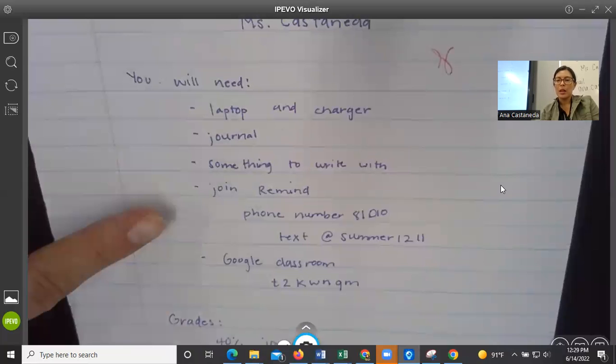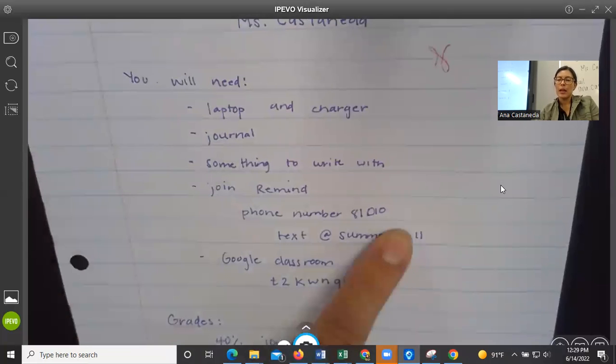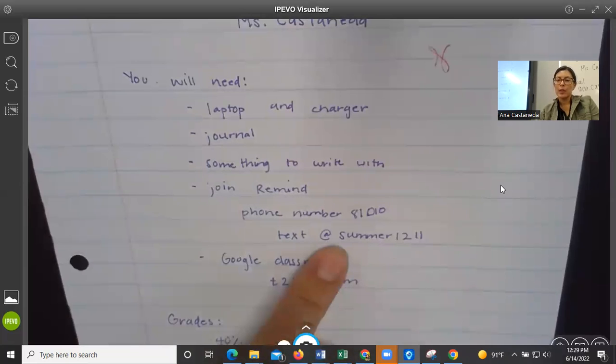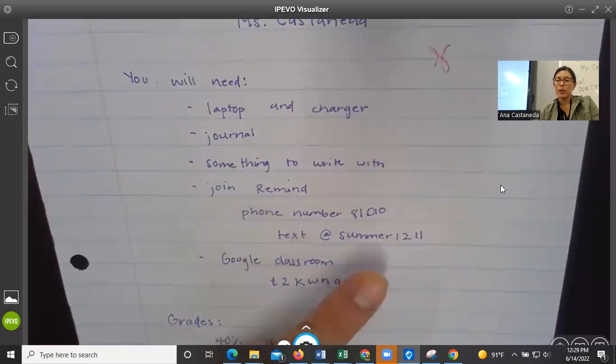You'll need to join Remind. You can do that a couple ways. You can text the phone number 81010, and then the message when you open up your messages is @summer1211 — no spaces — make sure you have the @ so you can join the class. The other way is to download the app called Remind and then search for the class code @summer1211.